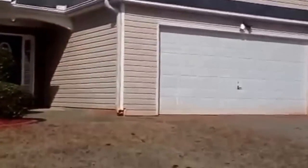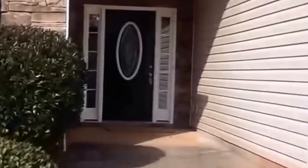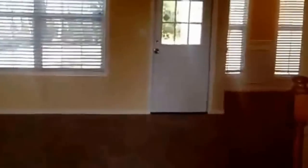Going inside — beautiful home. The foyer is wood. Family room has a ceiling fan, high ceiling, and fireplace.